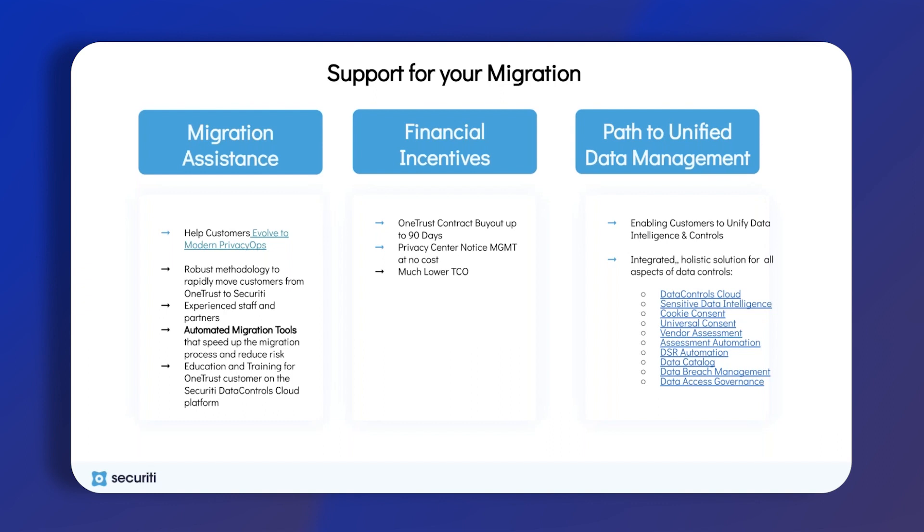If you are looking at ending your current contract a little bit earlier, we are happy to go ahead and cover that cost for you. If you'd like to know more detail about that, please let us know and we're more than happy to go through all the terms and conditions. In terms of unified data management, this is the next step of taking your privacy operations into the modern world, and we have many different holistic solutions for lots of different data controls, whether that's sensitive data intelligence or the other elements of your privacy management.